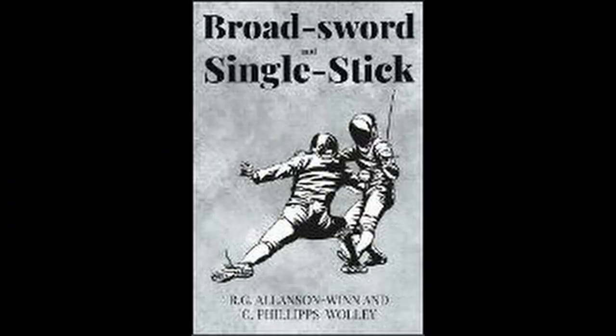Today I'm going to be reviewing the book Broadsword and Singlestick by R.G. Allenson Nguyen and C. Phillips Woolley, which I might be mispronouncing. I'm a little conscientious about my pronunciations and I don't like getting them wrong.